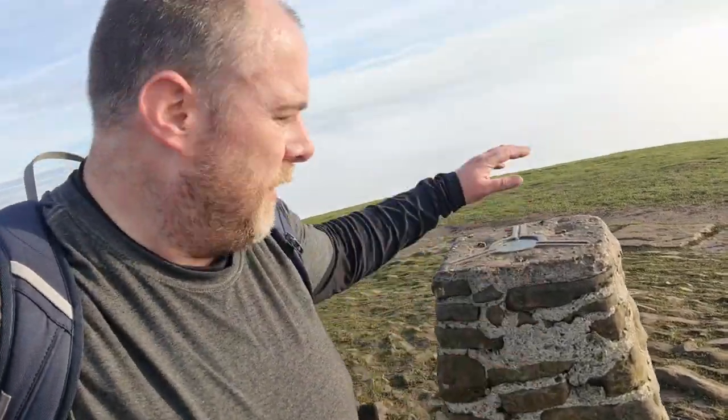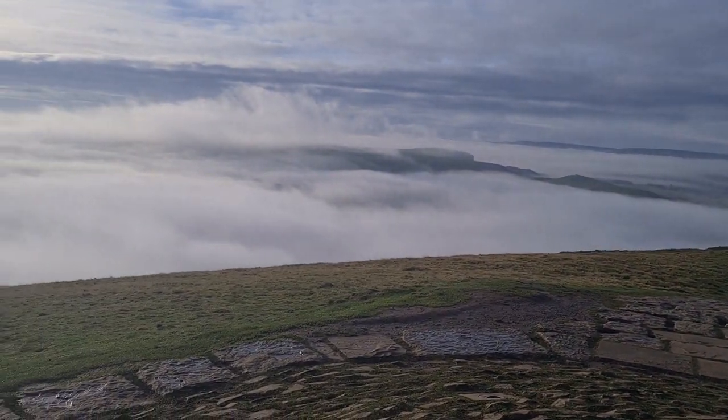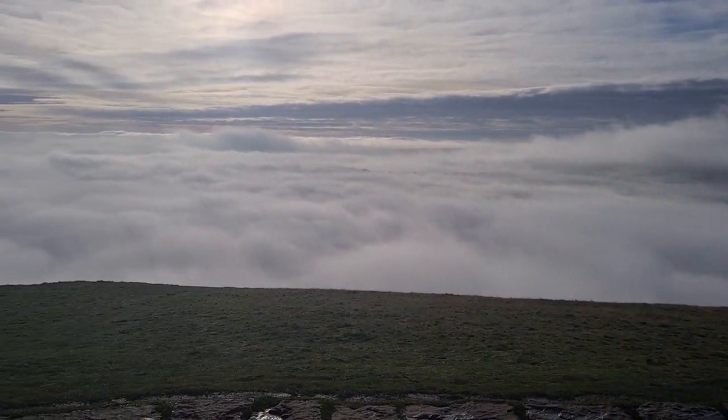I'm at the summit of MamTour today and I've literally done my best to run up because I didn't want to miss how special this looked. Here we are, that's MamTour — it's only going to be a short video but look what I've got to show you. I know the camera might not be too steady but look at that for a cloud inversion.